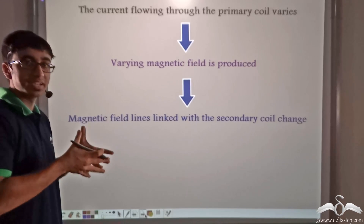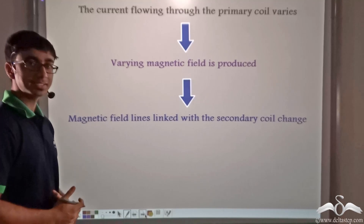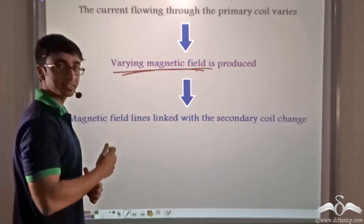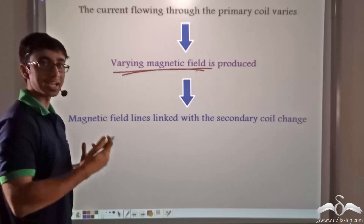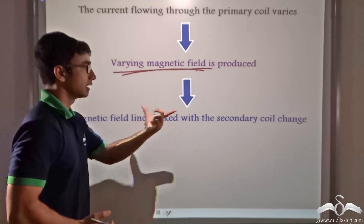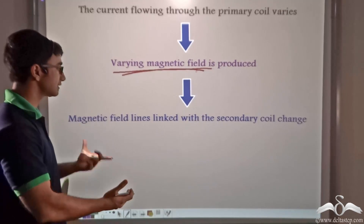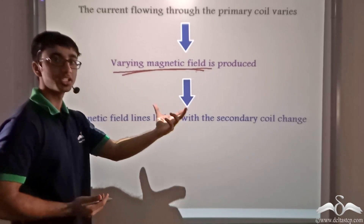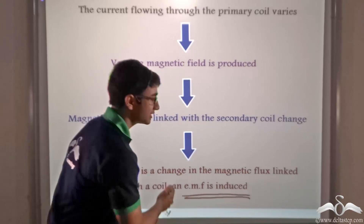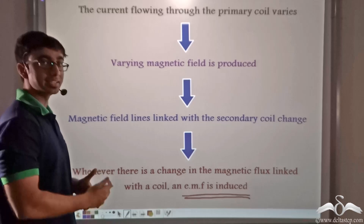More the number of magnetic field lines in a given space, more will be its strength, and less the number of magnetic field lines, less will be its strength. So a varying magnetic field means the number of field lines linked with the secondary coil is changing. This is the reason that a particular EMF is produced in the secondary coil, because the magnetic field lines linked with it change. Thus an EMF is induced in the secondary coil due to the presence of an alternating EMF in the primary coil.